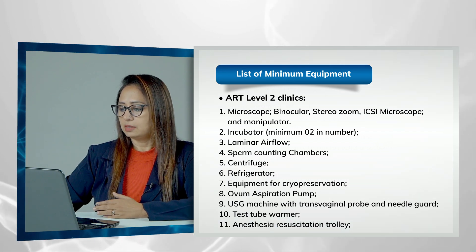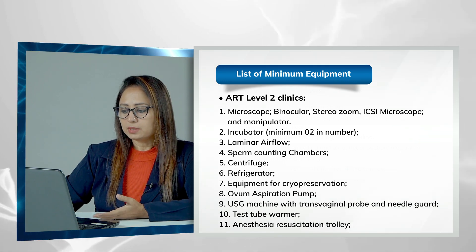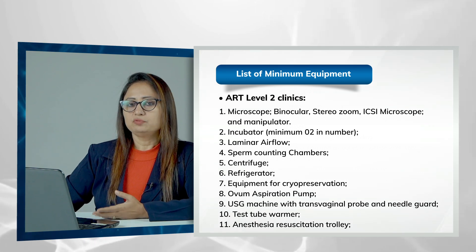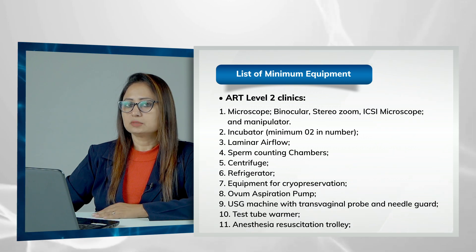Additional minimum equipment requirements include a sperm counting chamber, centrifuge, refrigerator, cryopreservation equipment, warm aspiration pump, USG machine with a needle guide, test tube warmer, and anesthesia trolley. These are the minimum requirements for an IVF lab.